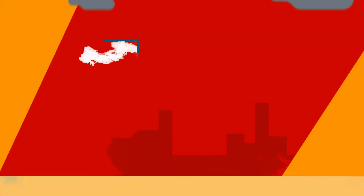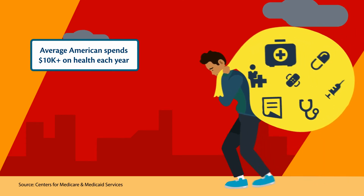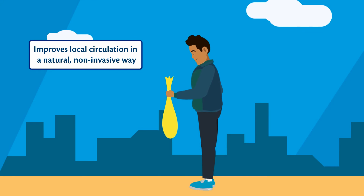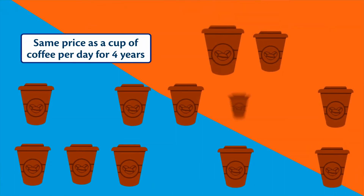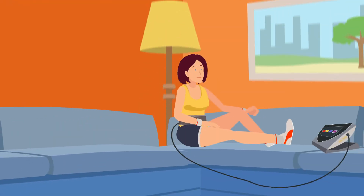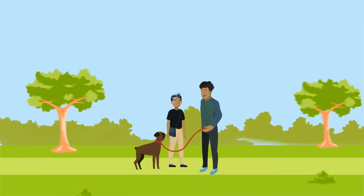Did you know the average American spends more than $10,000 on their health every year? With Beamer, you can improve local circulation in a natural, non-invasive way for roughly the same price as a cup of coffee per day for 4 years. And it's something that can benefit the entire family. The value of our health is priceless.